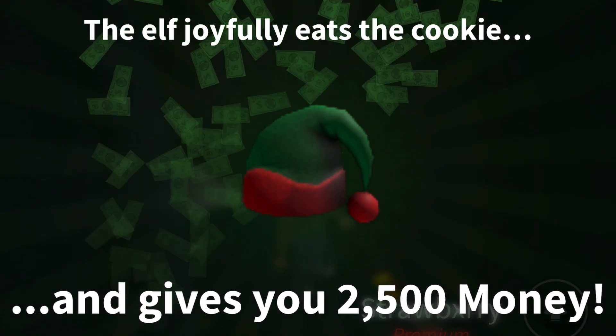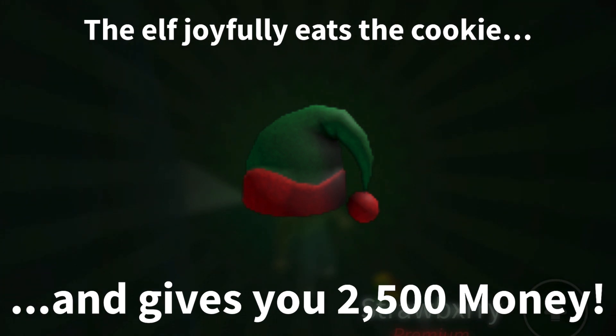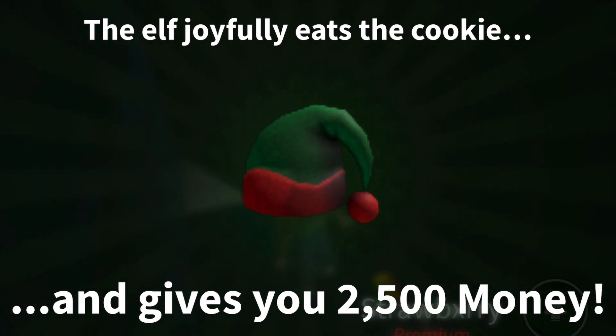I went ahead and gave the elf the cookie. The elf joyfully eats the cookie and gives you $2,500 money.